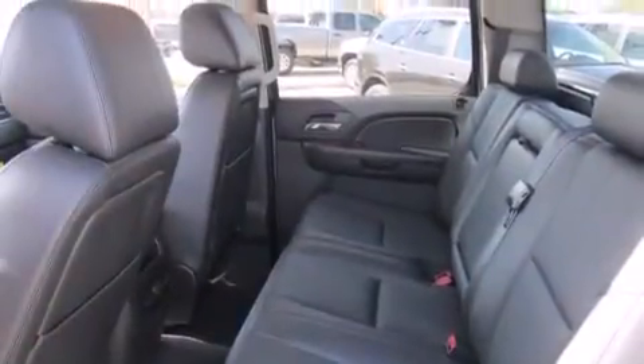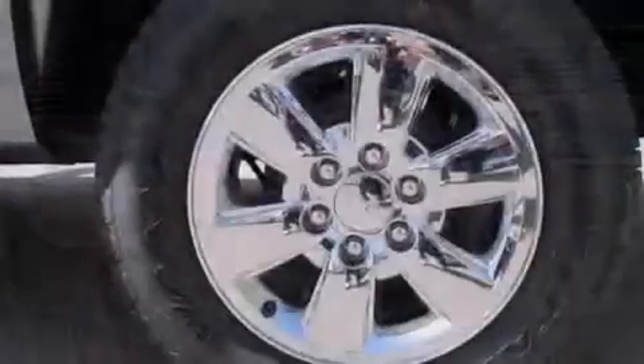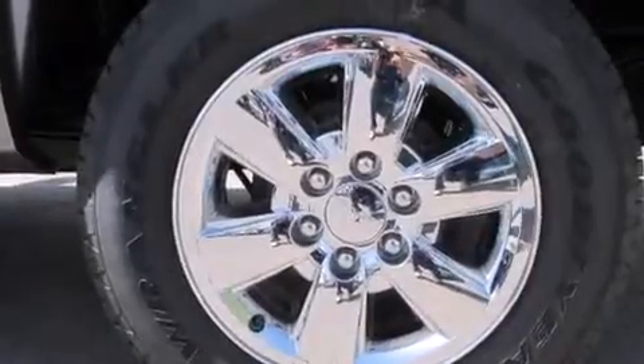Also included are rear seat child-proof door locks, a rear window defroster, an anti-lock braking system, a security system, and leather seats that provide great support and create an overall luxurious feel.